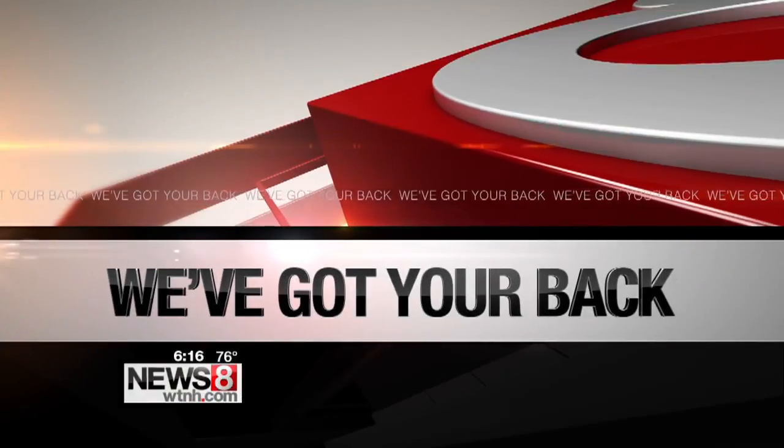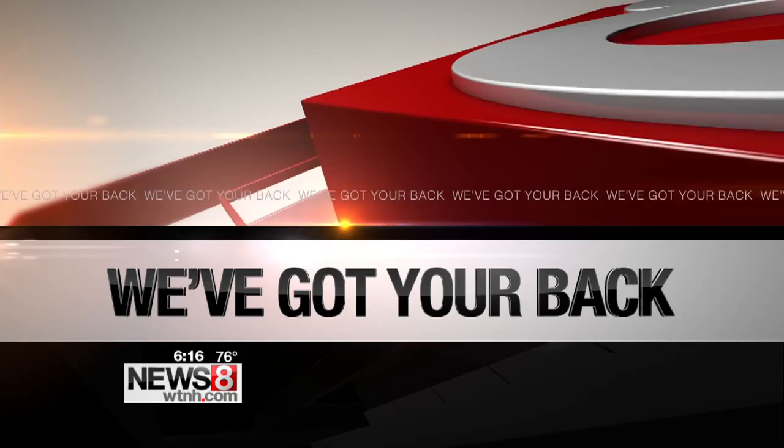A tiny bug causing some big problems all across the state. Gypsy moths are a growing concern. The caterpillars start devouring leaves and leave nothing behind. So what do you do if you have these guys? News 8's Tina Tull has your back with tips on battling gypsy moths.